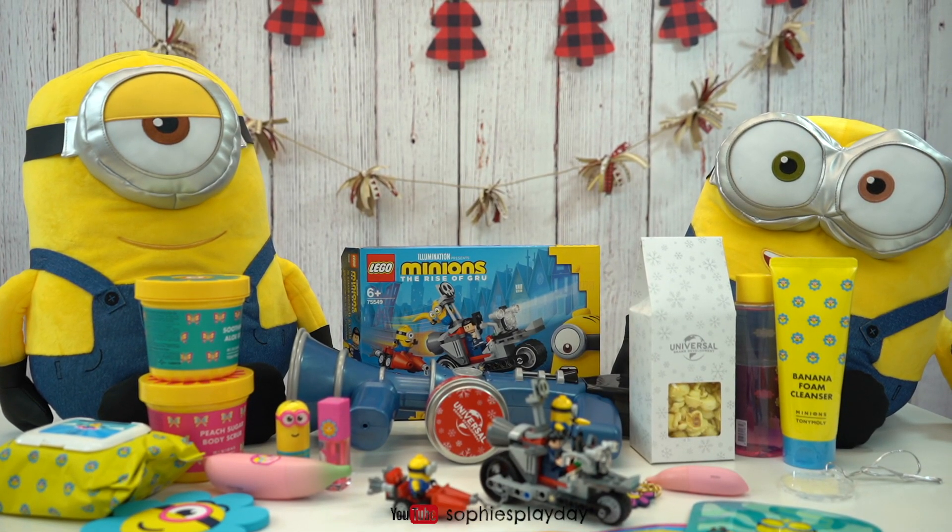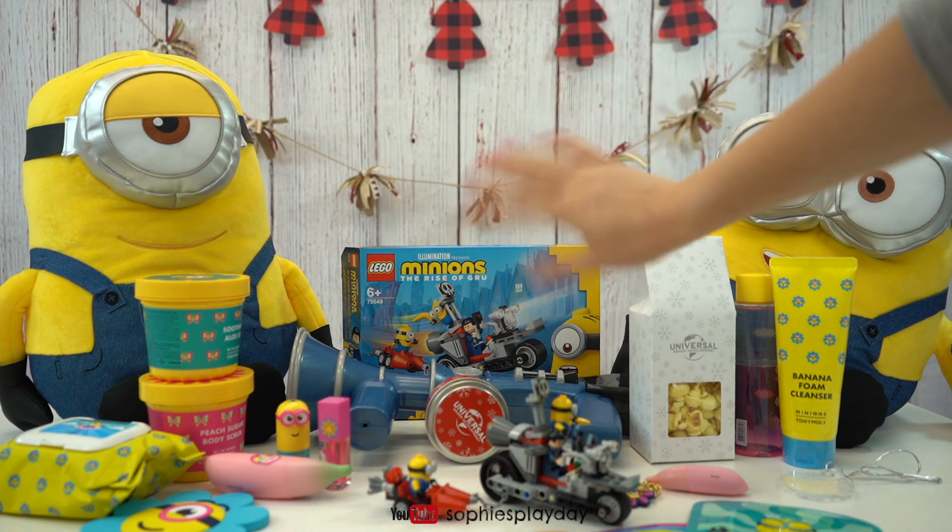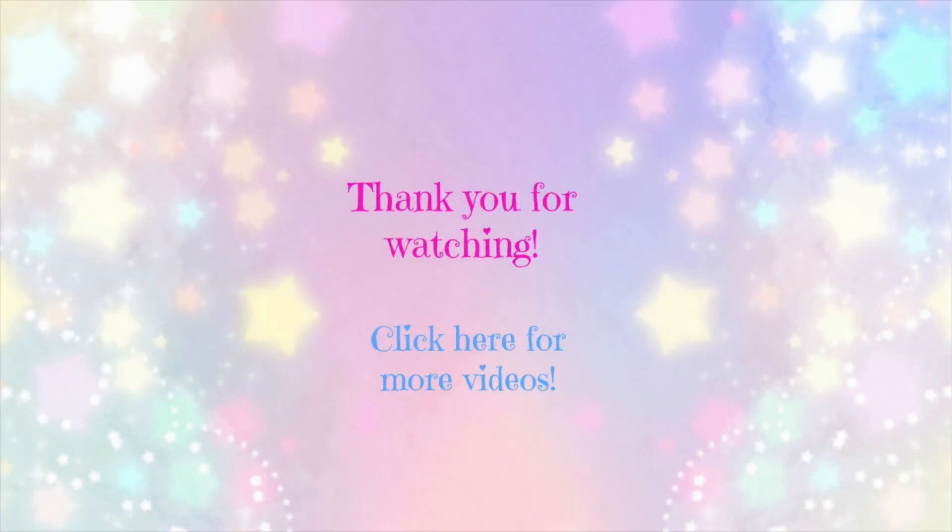Well, that ends our video, friends! I want to say a big thank you to Universal Brand Development for sending all of this to us! These are some great holiday gifts! If you guys want to buy any of these, they are available on Amazon right now! Alright friends, that's it! I'll see you guys next time! Bye!